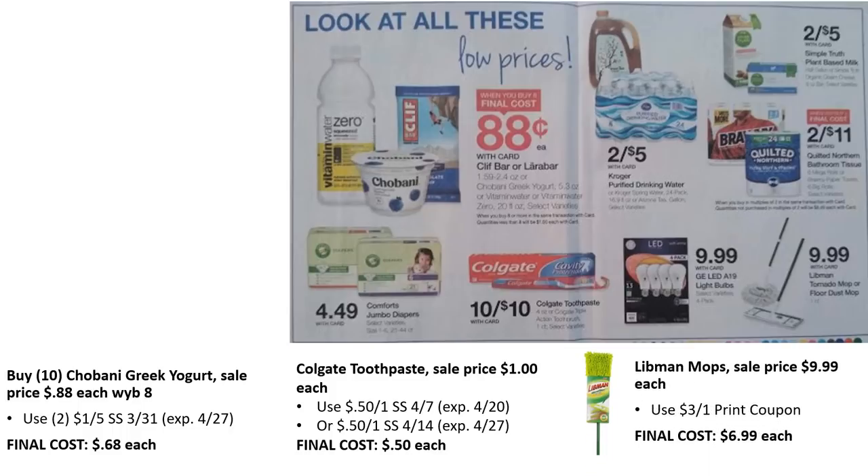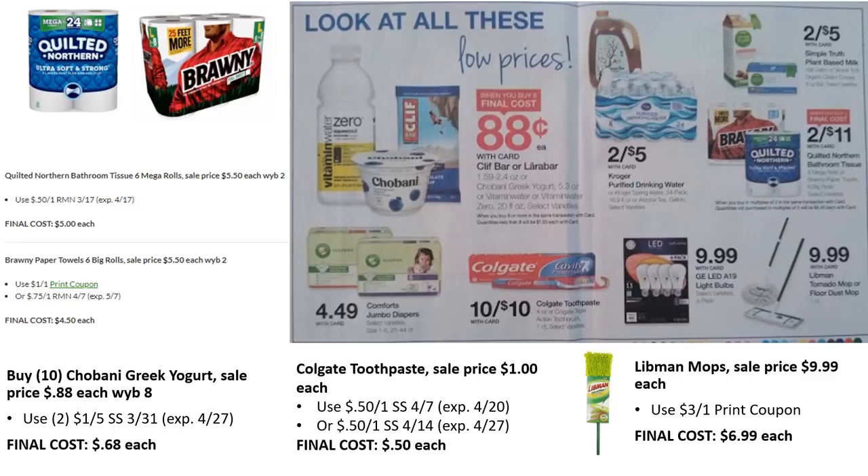The Libman mops are on sale for $9.99 — there's a $3 off one printable coupon from their website, making it $6.99. For Quilted Northern and Brawny paper towels, when you buy two you get them for about $5.50 each — two for $11, and you can mix and match. Note that the Quilted Northern coupon expires on the 17th, so you could go to the store now since this is a two-week sale already running. There's also a printable coupon for Brawny and a 75¢ off one in RetailMeNot 4/7 that lasts a bit longer — link is in the description.